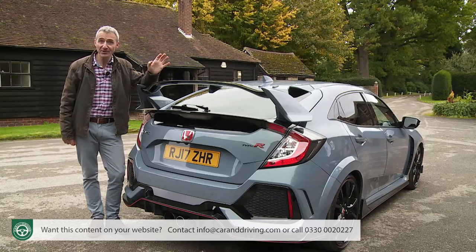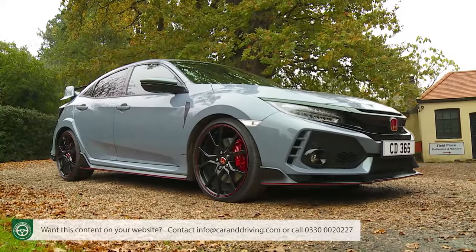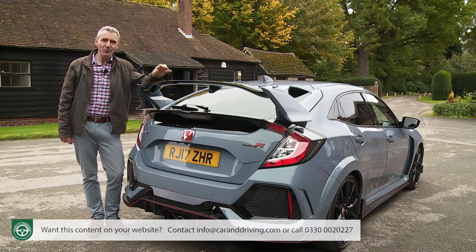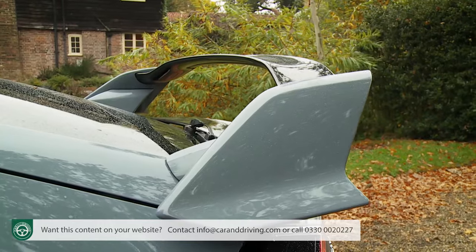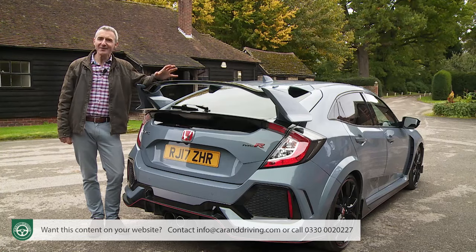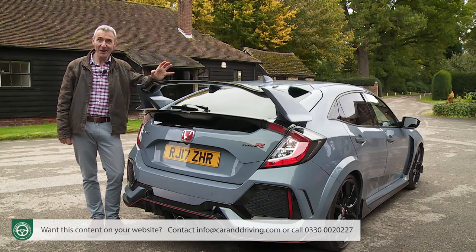This is the first global Type R model — even America now gets it — and we're promised that this Mark V model FK8 generation design should be easier to live with and will have wider appeal. Apparently, that doesn't mean it will be any less extreme. In a world where the fastest hot hatches have become subtle and sophisticated, this wild Civic continues to buck the trend. You don't need to be quite as much of a dyed-in-the-wool enthusiast to own this fifth generation version as you had to be with its predecessor — but it'll certainly help if you are.